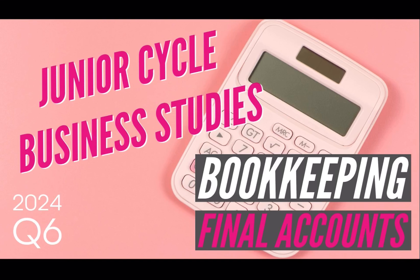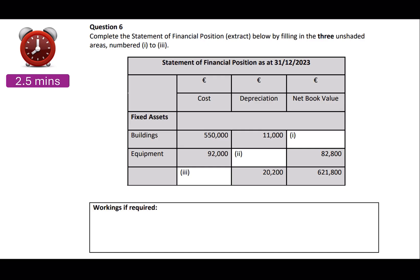In this video we're going to be taking a look at the 2024 final accounts question. This year it was question six, a short question worth six marks. Complete the statement of financial position extract below by filling in the three unshaded areas numbered one to three.